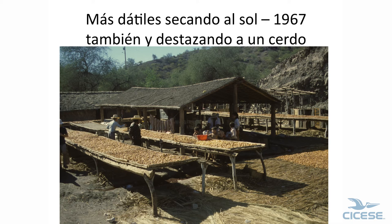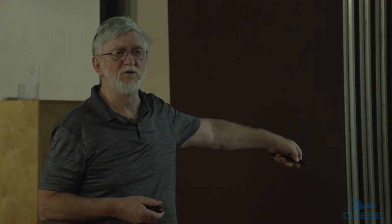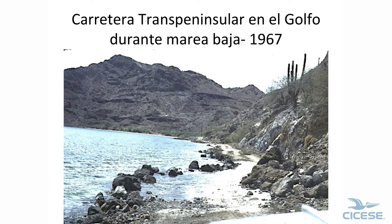And these are going to be chicharrones — this is pigskin; he's butchering a pig right here, and I'm on the highway when I took this picture. The old road went right along here and climbed out. In 1967, we had to drive in the Gulf on the main highway.